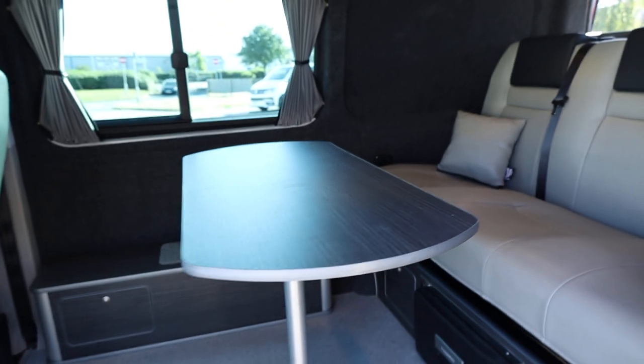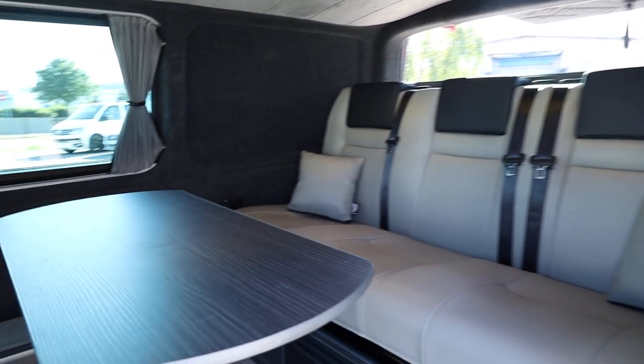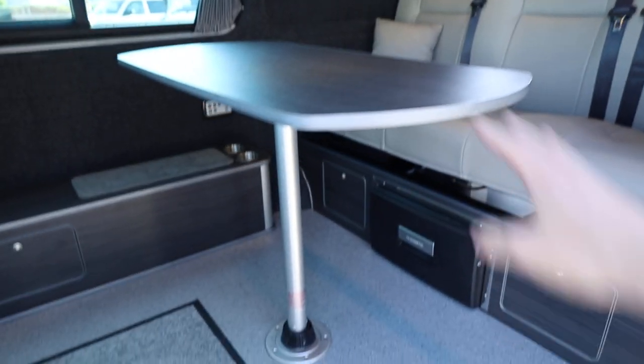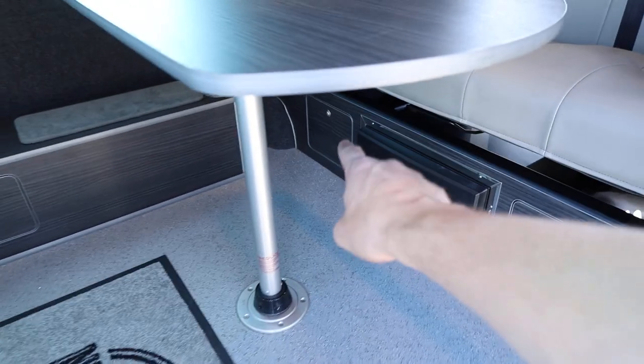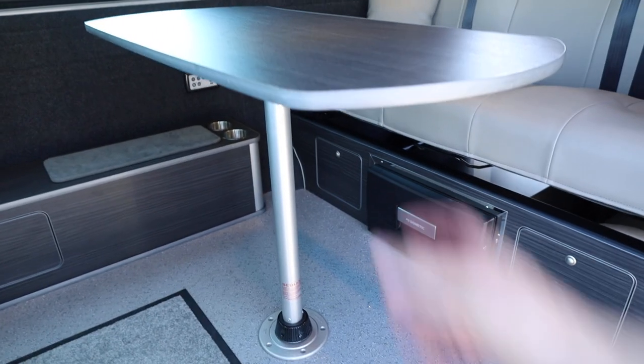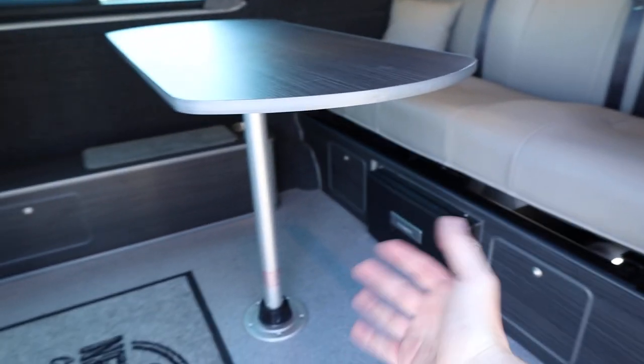Opening the sideloading door, we can start to have a look at the conversion in the back. The layout I've got set up at the moment can all be changed. There's a table here - a really good-sized table which fits into the floor. In that door there is a space to store the leg for the table, and of course we showed you earlier where you can store the top of the table.